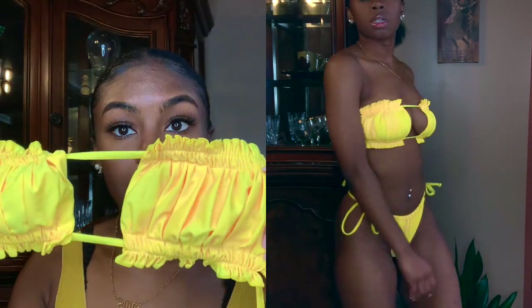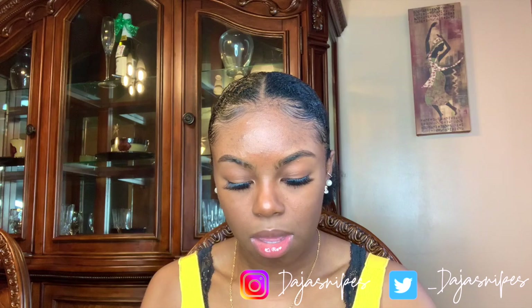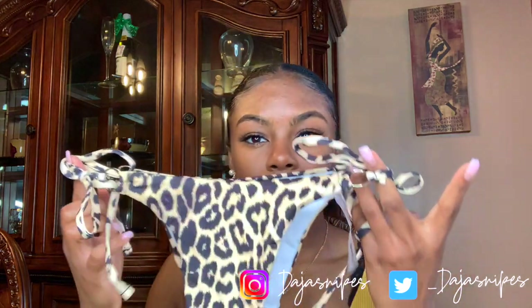Next I have this yellow one — it's literally the same thing as the pink one I just showed, just in yellow. I ordered this one in a medium as well.